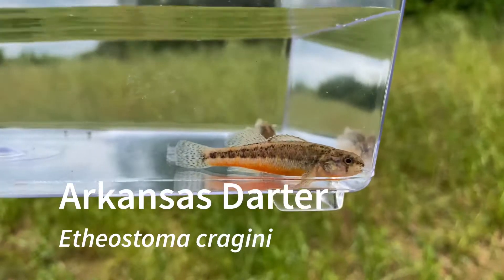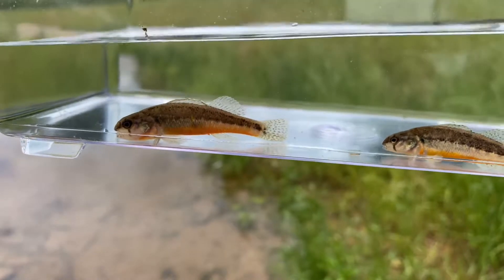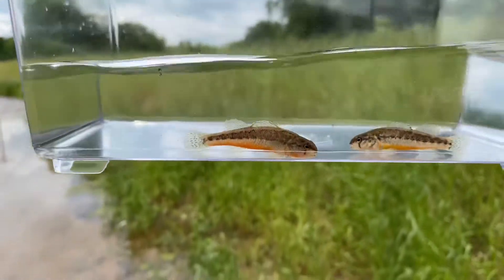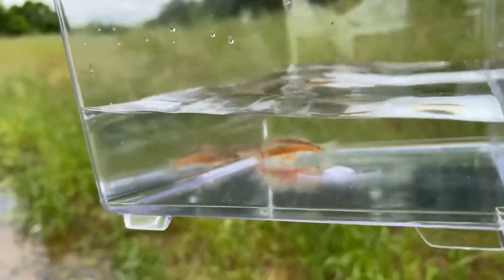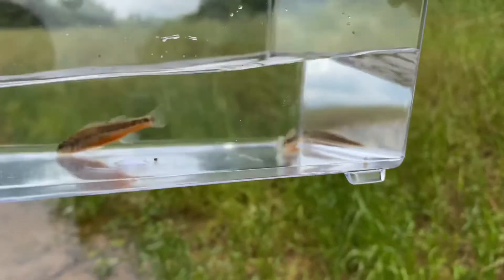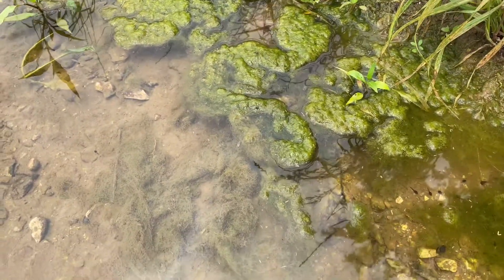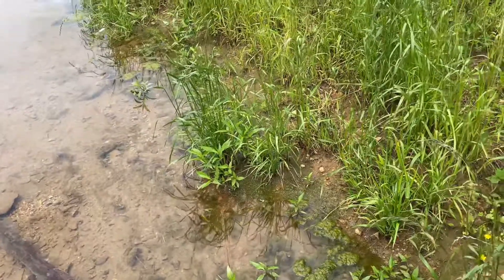Here is the Arkansas darter. These are found in the Arkansas River watershed from the extreme northwestern part of Arkansas all the way up to Colorado. These are really vibrant with that orange belly. From the top they just look like bland darters, but from below they are brilliantly colored. They're usually found in more shallow bodies of water — this is the creek where these were found, just under some aquatic vegetation. I'm going to go ahead and return these right where I found them.